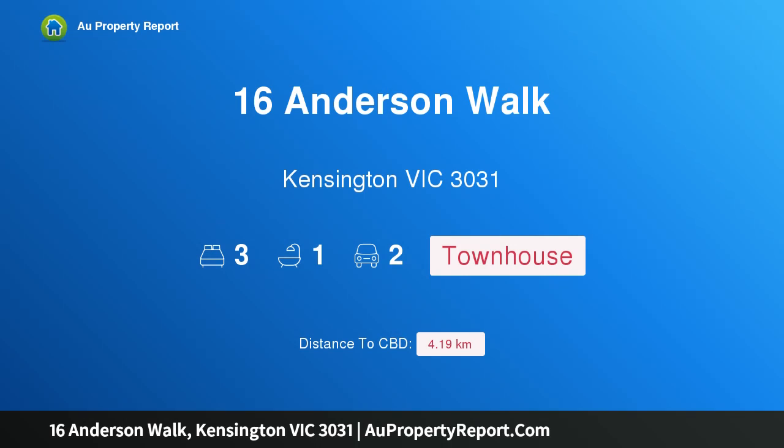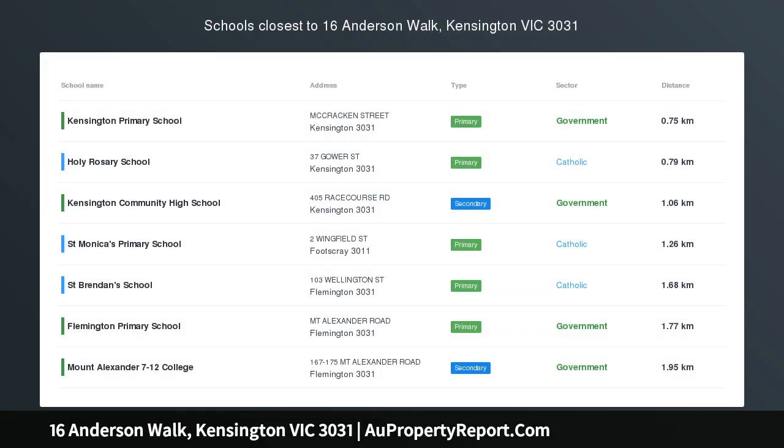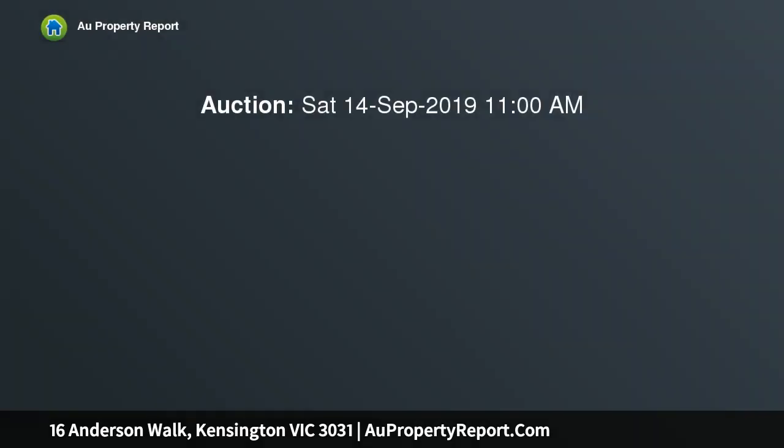Hi, I am glad to introduce Property 16 Anderson Walk, Kensington Victoria 3031, Parkside Sanctuary. Nestled in a desirable Kensington pocket, enjoy absolute park frontage in this wonderfully located three-bedroom tri-level residence enhanced by its lush green outlook. Exceptional alfresco entertaining options, low-maintenance surrounds and close proximity to the CBD.